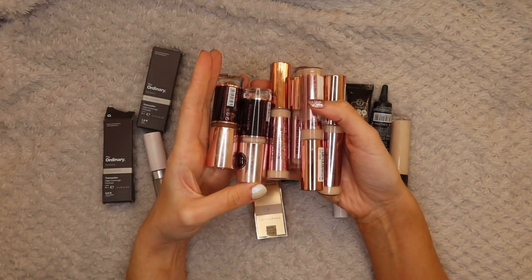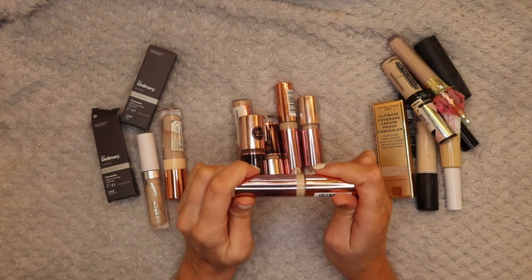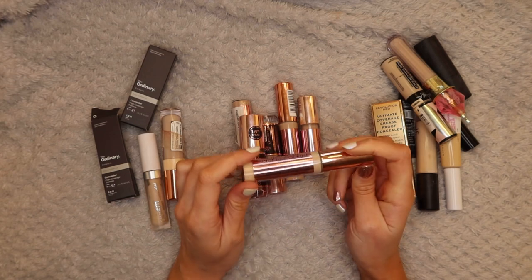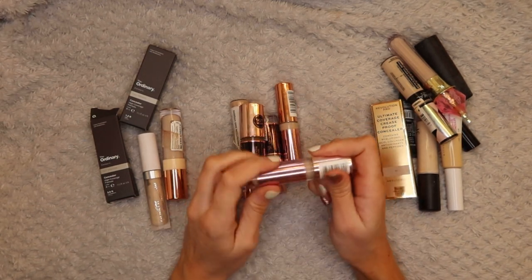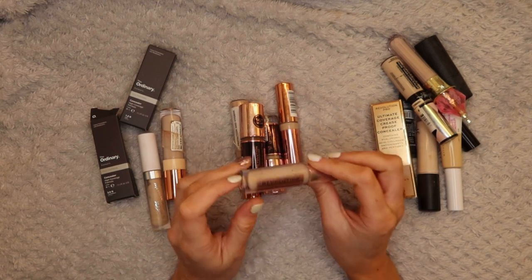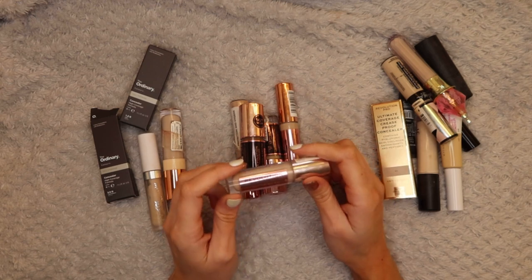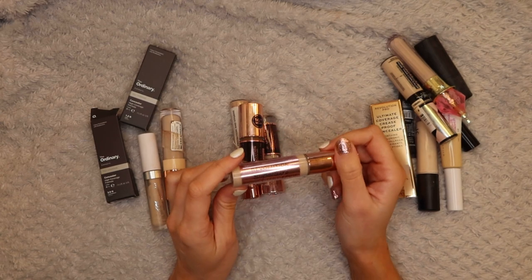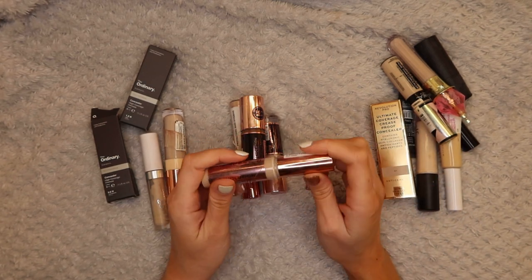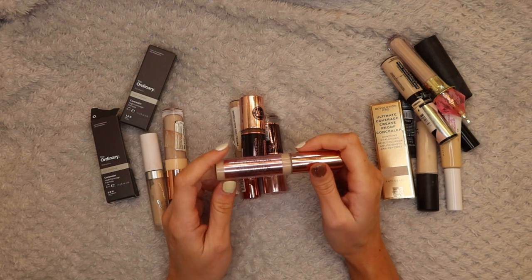I have a few more Revolution concealers. First up is the Revolution Supersize Conceal and Define Full Coverage Concealer in C6.5 - I love this concealer, I buy it all the time. I also have the same concealer in a smaller size in C7, nearly all out - I would definitely pick this up again, it's so good at covering up spots. For the price - four pounds for the small one, seven pounds for the bigger one - I couldn't recommend it more. I also have it in C2, which is far too light, but I use it for when my foundation is too deep and needs lightening up, or for serious under-eye brightening.